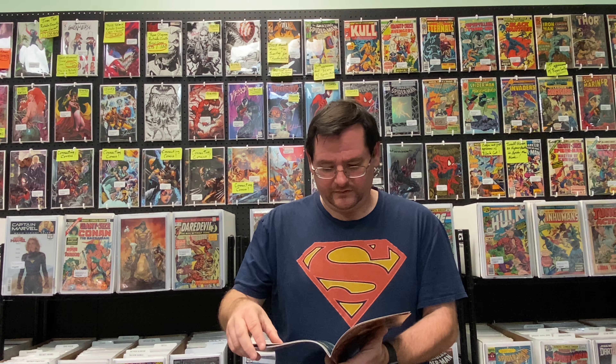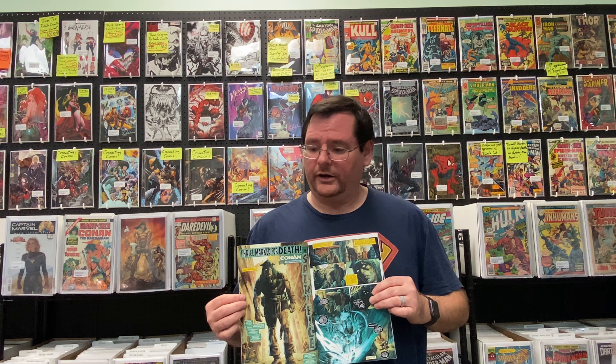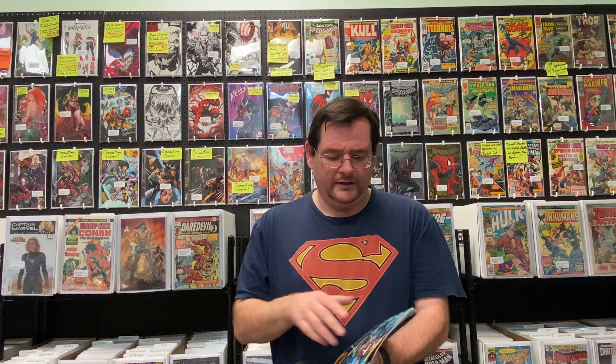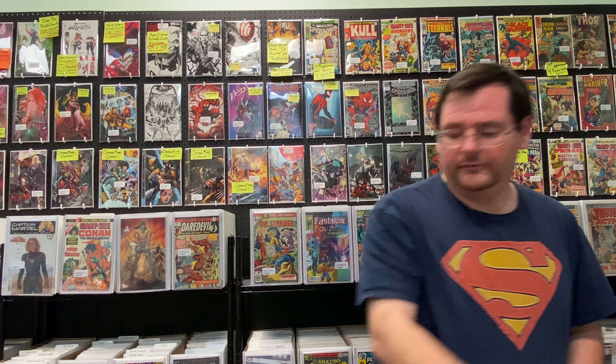Conan the Barbarian is here also with issue number 8, written by Jim Zub with art by Doug Braithwaite. Look at those colors — look at the power in the imagery. I've always liked Doug Braithwaite; his pencils are detailed and they really bring out the story. His storytelling is second to none, and Jim Zub has already shown that he loves the character of Conan and loves the stories you can tell with these characters. It is action-packed and looks like it's just going to be explosive. I can't wait to read Conan number 8.